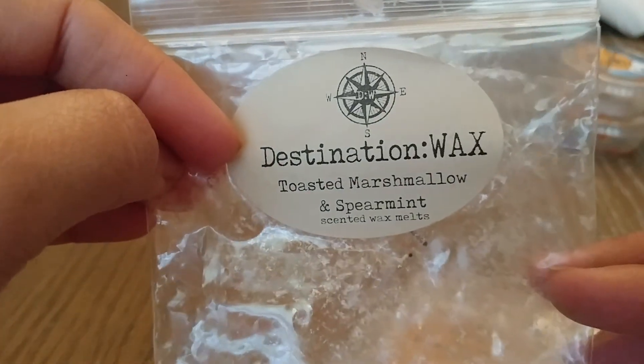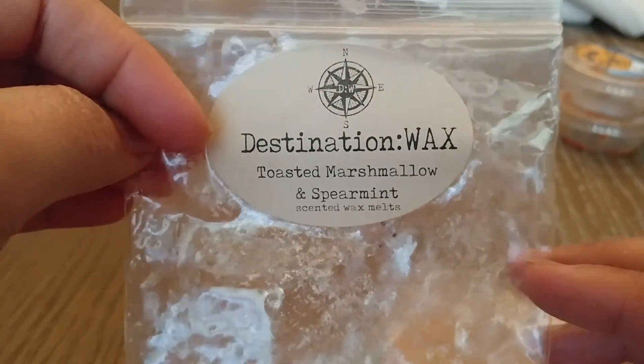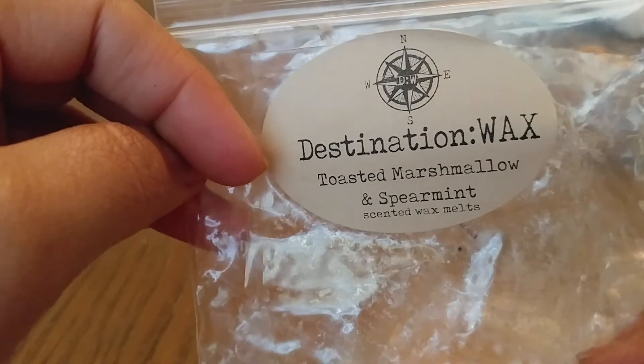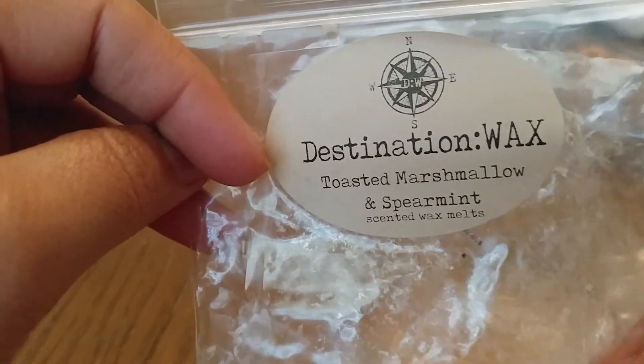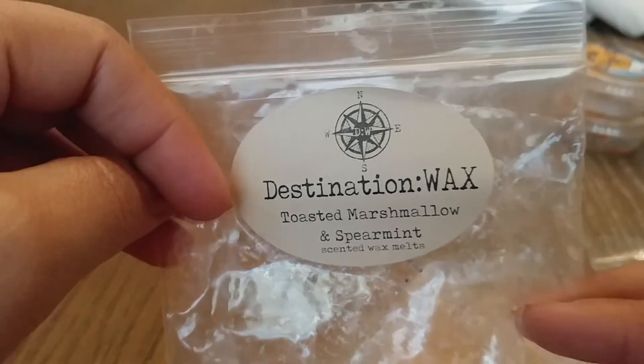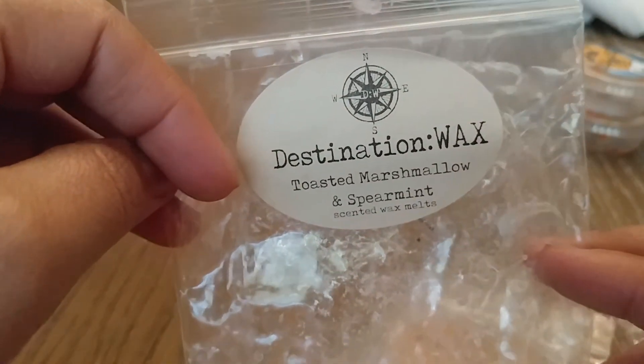From Destination Wax I have Toasted Marshmallow Spearmint. Absolutely loved this scent. I melted this all in my upstairs area. It was a beautiful, sweet spearmint scent with that marshmallow. It smelled so good. It was a good thrower and I would totally get that scent again.